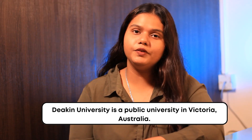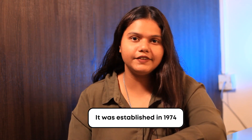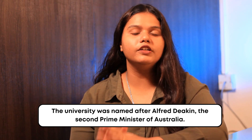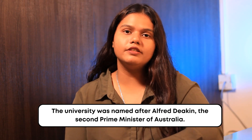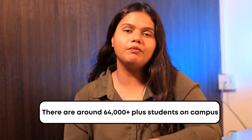Deakin University is a public university in Victoria, Australia. It was established in the year 1974 and it was named after Alfred Deakin, the second Prime Minister of Australia. There are a total of 64,000 students on campus, of which 44,000 are in undergraduate and 17,000 are in postgraduate programmes.